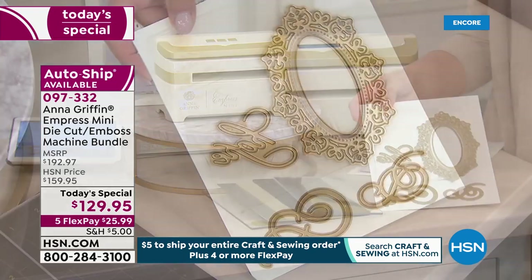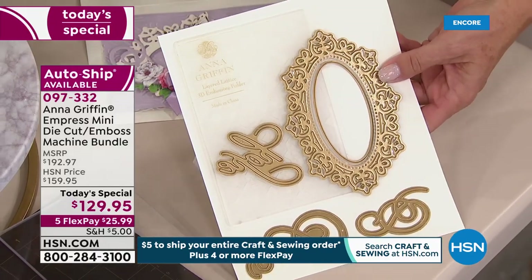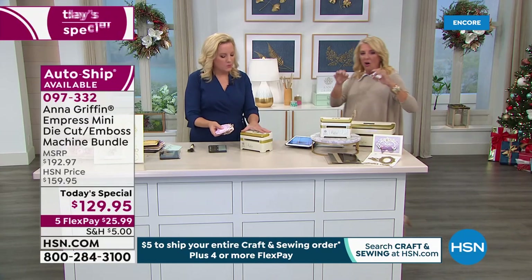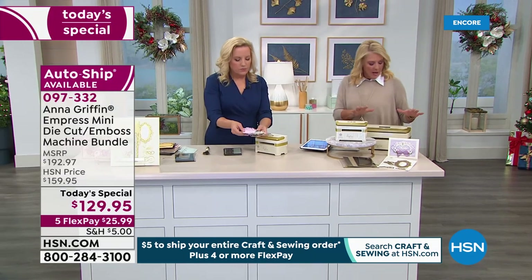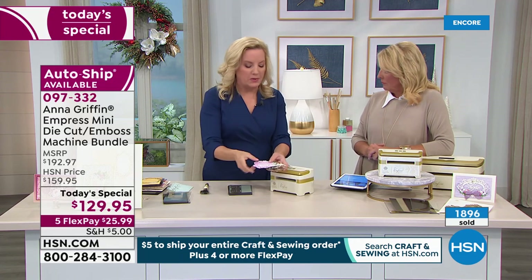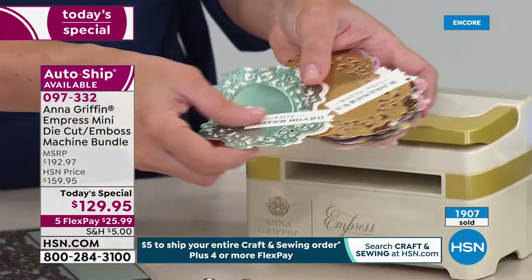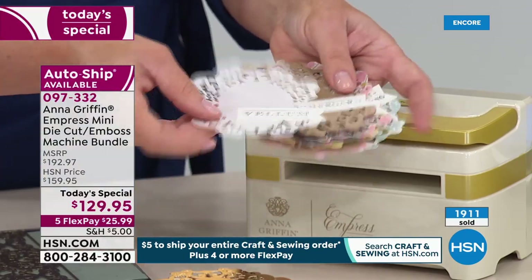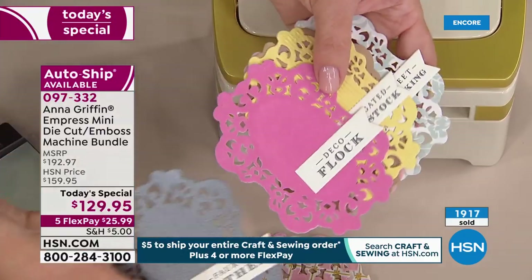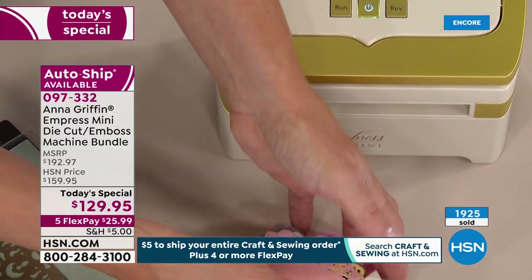I've been doing crafting for a long, long time on two different networks, and the vast majority of embossing folders and dies I have are this exact size — so you'll craft quicker with this. You get the same strength — the same level of power and force for cutting through multiple materials: craft foam, metallic cardstock, foil cardstock, vellum, heavyweight materials like chipboard, fabric with stabilizer, and faux leather. Don't let the size fool you.